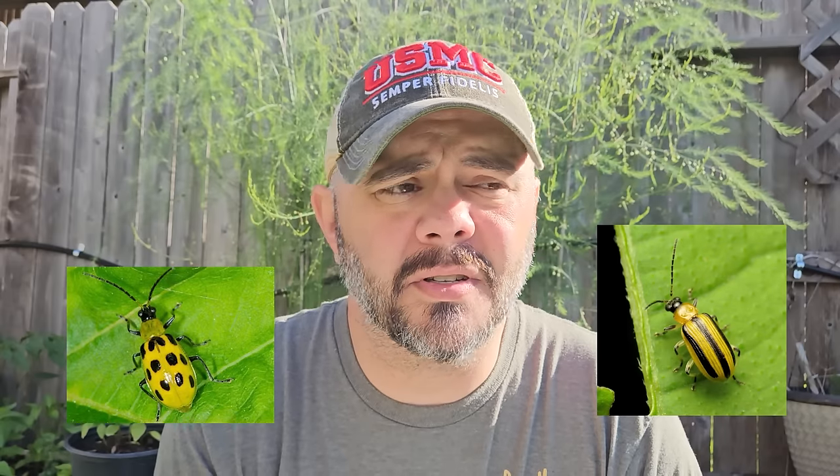Striped or spotted cucumber beetles — I actually have these all around my garden; I've already killed a few this year and we're only in the middle of March. These like to eat squash, cucumbers, melons, any of the cucurbit family. Once you get them, you kind of got them. So the best thing to do is deter them from even coming to your garden.